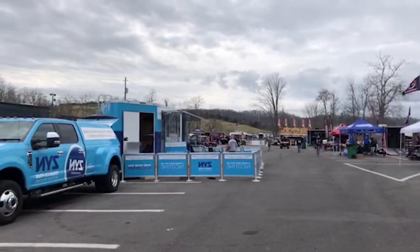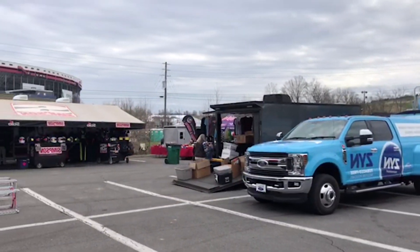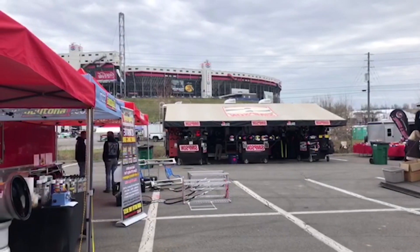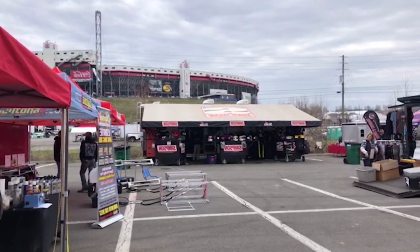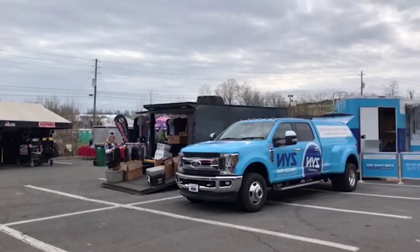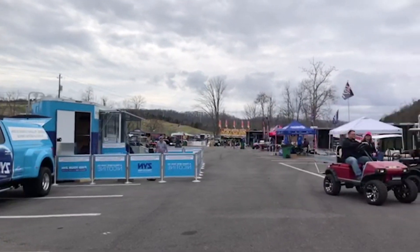I'm actually going to fly. You can see I'm in the vendor area. There's the track way up there and it's a lot of fun here at Bristol Motor Speedway. So I'll flip my camera around — I'm here with some friends for sure.